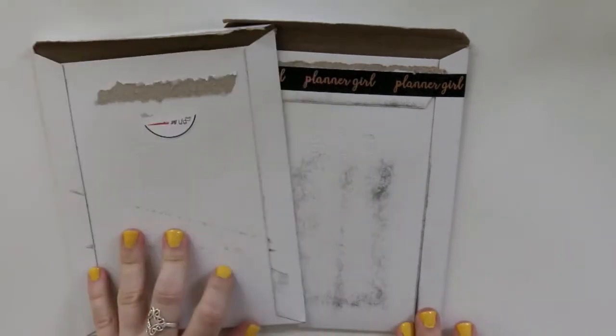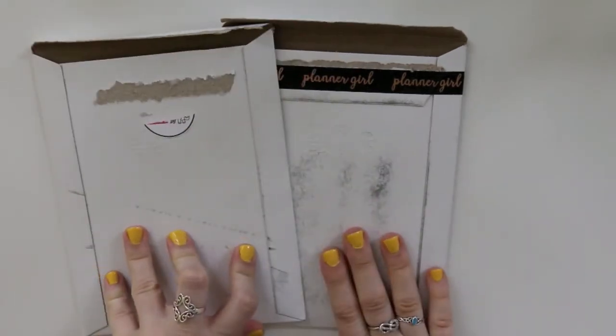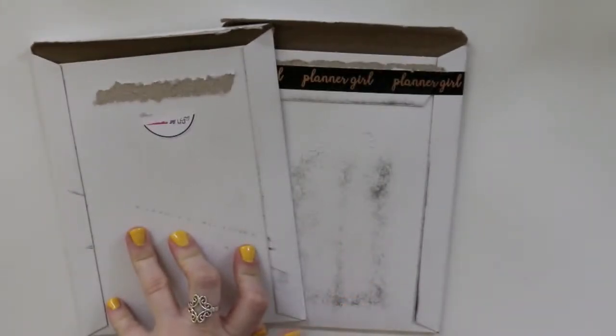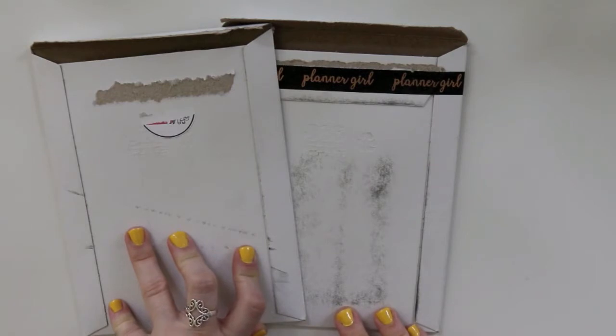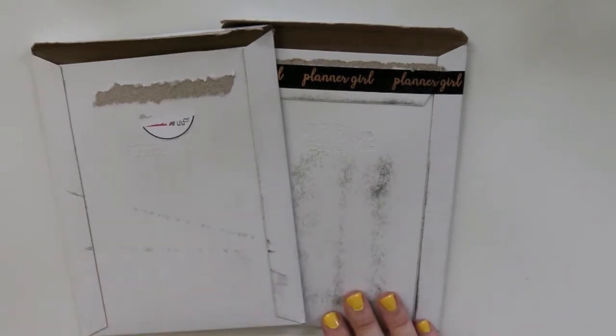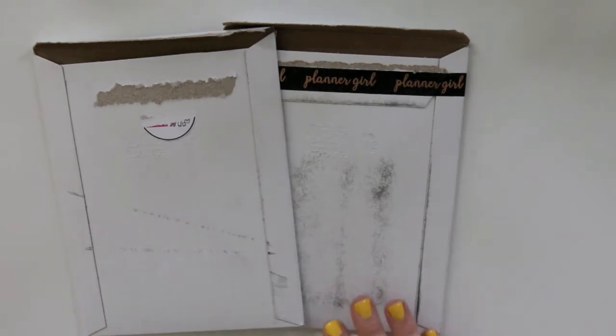Hey y'all, hey, Amanda here, and today I'm doing sort of a whole happy mail video. I purchased these and got these in the mail — I actually got these at my P.O. box, which, by the way, is closed. So do not send anything there anymore; I will not get it. I'm probably going to open up a new P.O. box in the area of town that we now live in, but I haven't done it yet and it's not a priority for me just yet.